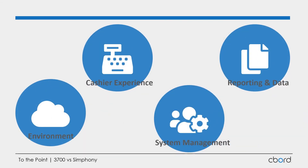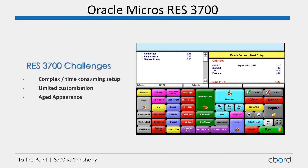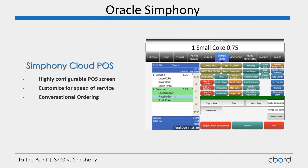Let's take a look at our next category: the cashier experience. With 3700, programming the screen for your cashier can be a little time-consuming. One of its main drawbacks is the limitation in customization and the aged appearance it has. As you can see in the example to the right, this is a typical 3700 configuration — you can customize the screen, but you're limited to this particular look and style.